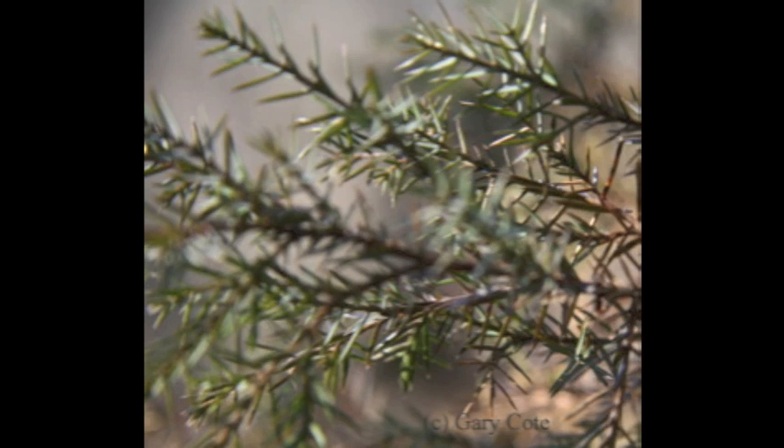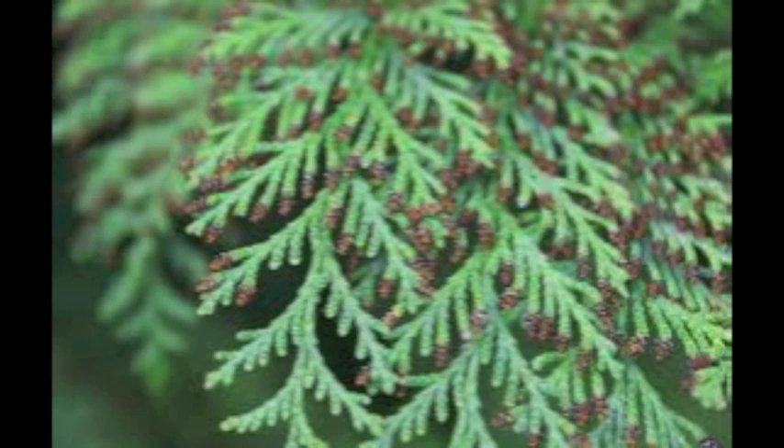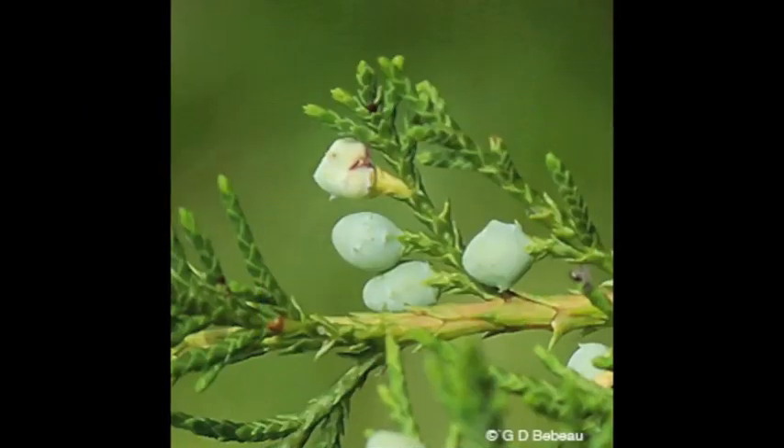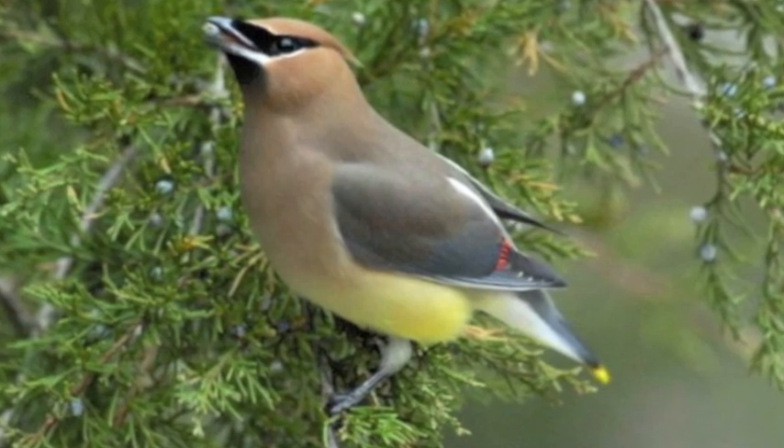They have dark green scale-like needles, and in the winter they get a reddish tinge to them. Male red cedars also have tiny pine cones protruding from the needles. The eastern red cedar grows berries that are a bluish gray color, and they are a good source of food for birds and small mammals.